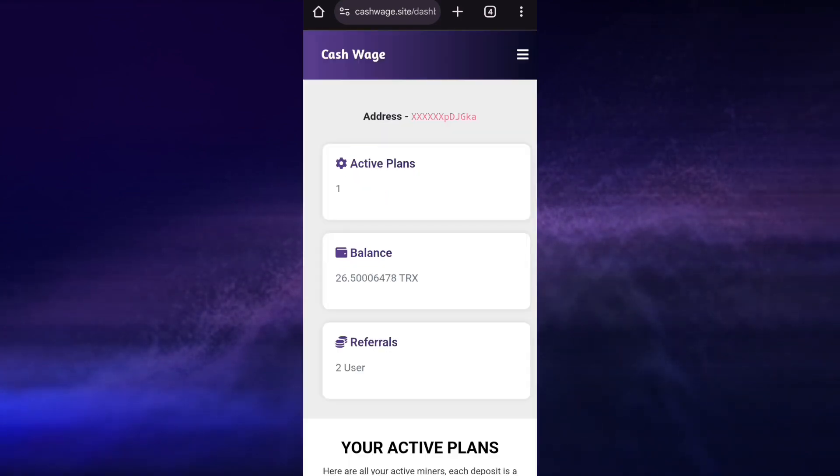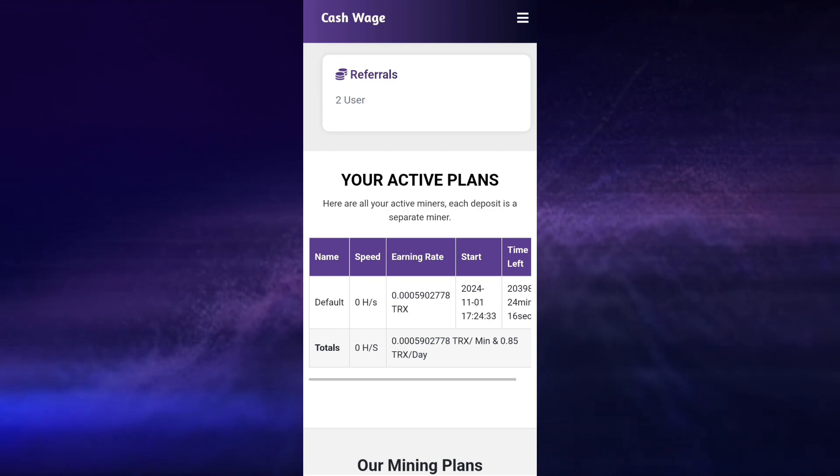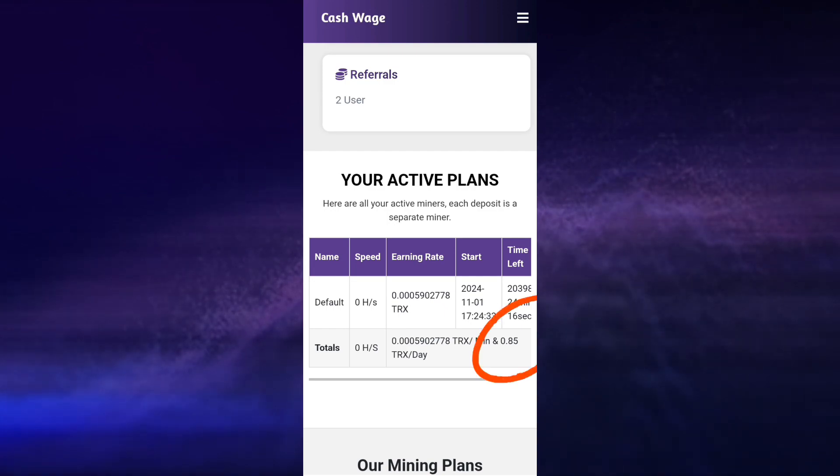And boom, we are in the dashboard. As you can see right here I have about 26.5 TRS after I have withdrawn 450 TRS. My current mining speed is about 0.85 TRS per day. This is the default mining speed which you will get when you register newly on this platform.